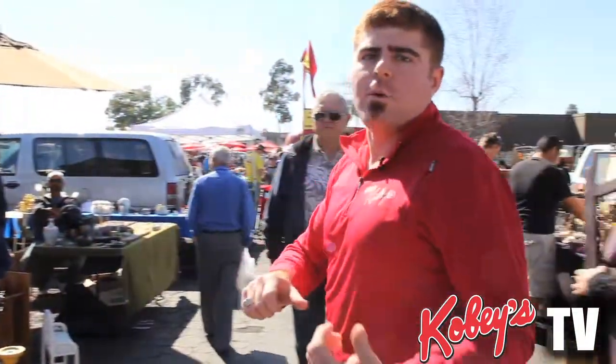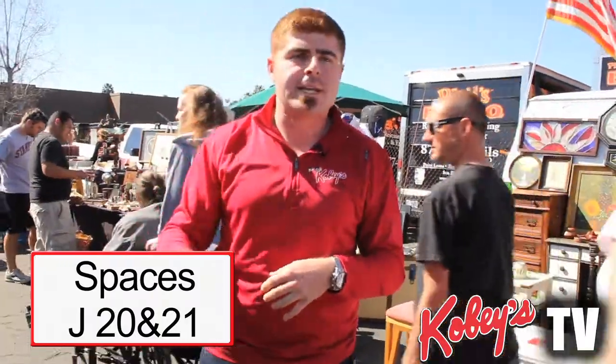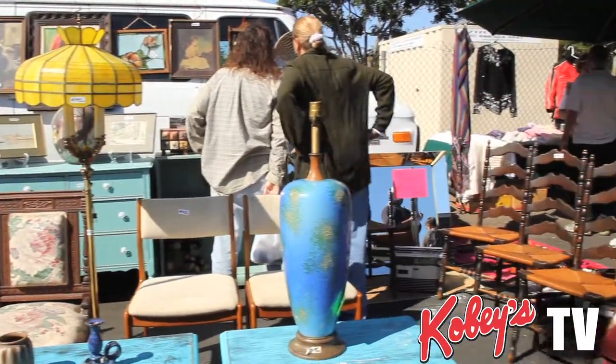We're going to switch to the opposite side of the aisleway on the J-Row at spaces J-20 and J-21. Both these vendors are always here Saturday and Sunday, so come on down and shop the Swap Meet. We're always open Friday, Saturday, Sunday from 7 to 3. You can find us online at kobeswap.com or visit us on Facebook or on YouTube.